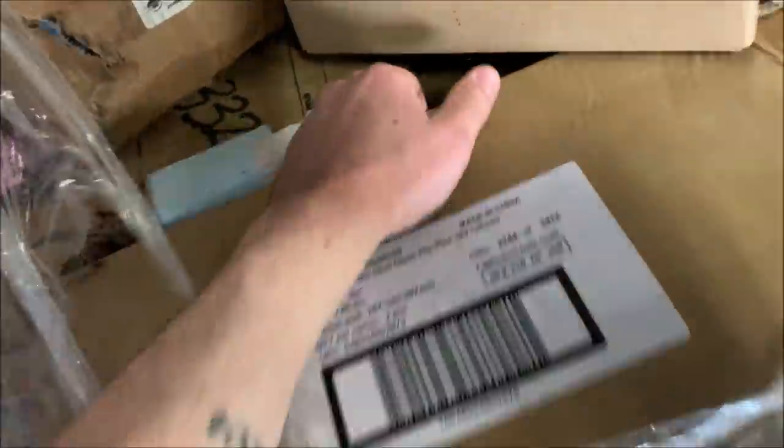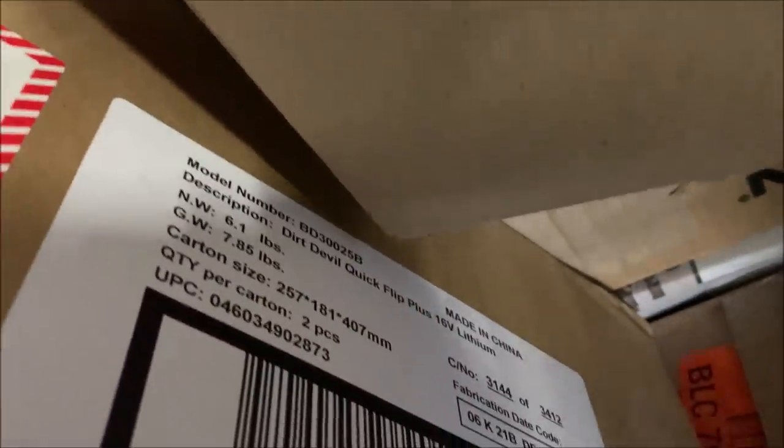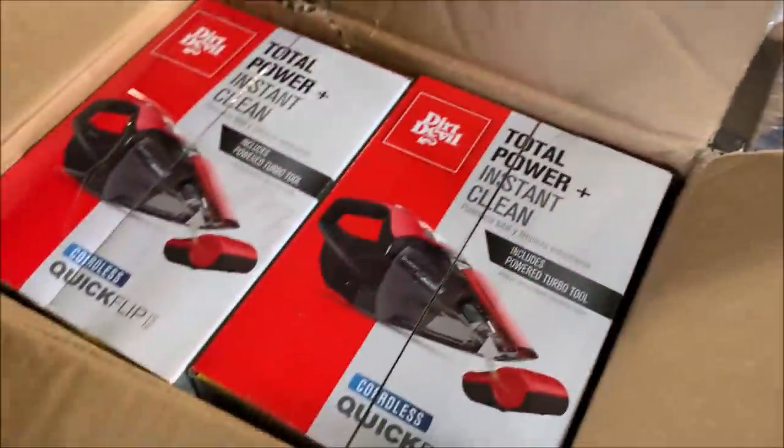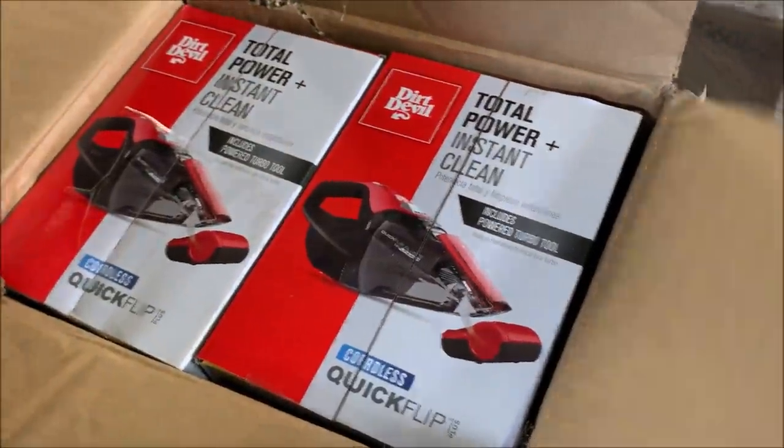What about here — a vacuum, Dirt Devil Quick Flip. That's a little box for a vacuum. I don't have a knife so I'm not going to be able to open that up. It's a little tiny box — maybe it's just the battery for the vacuum. Two pieces per carton, so this might just be the battery. That could be some money. Let me grab a knife — wow, a flashlight just turned on. It's a regular handheld vacuum. Those will probably go on eBay.